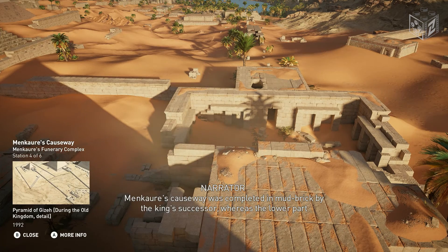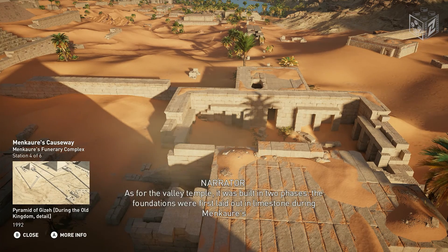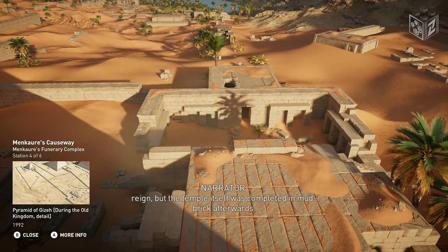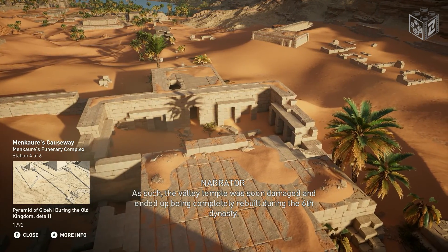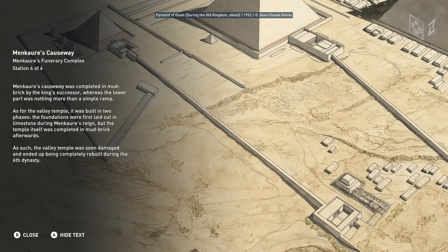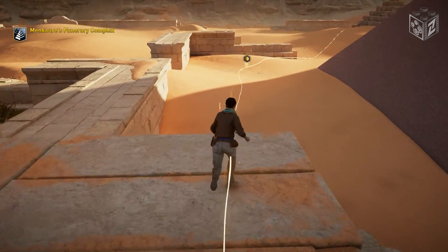Menkara's causeway was completed in mud brick by the king's successor, whereas the lower part was nothing more than a simple ramp. As for the valley temple, it was built in two phases. The foundations were first laid out in limestone during Menkara's reign, but the temple itself was completed in mud brick afterwards. As such, the valley temple was soon damaged and ended up being completely rebuilt during the sixth dynasty.